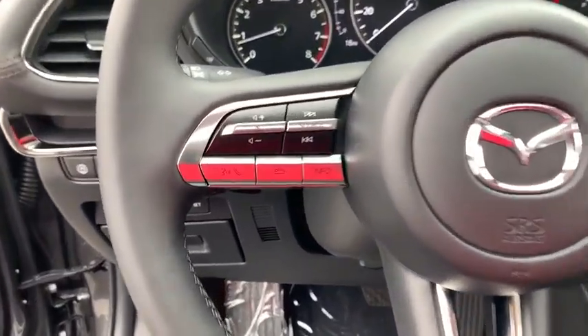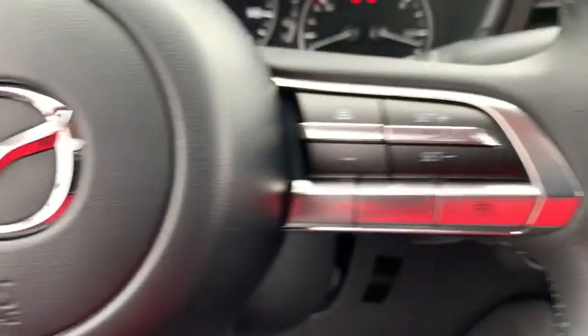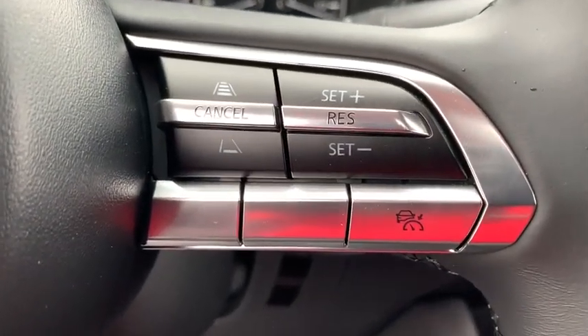Remote keyless entry, panic alarm, power moonroof, brake assist, overhead console, tachometer, leather seats, driver vanity mirror.